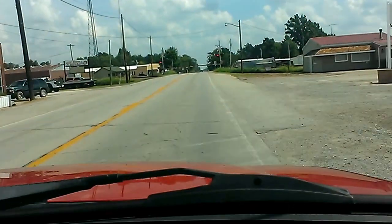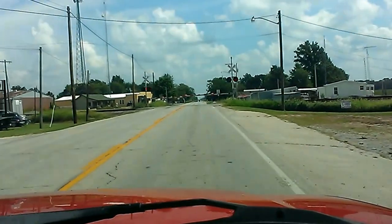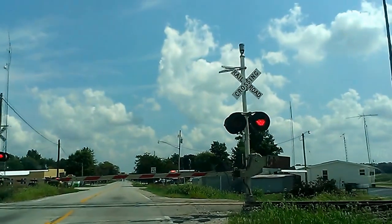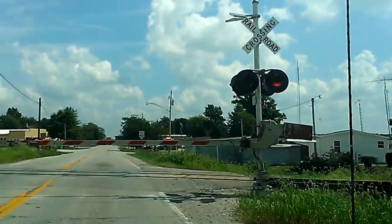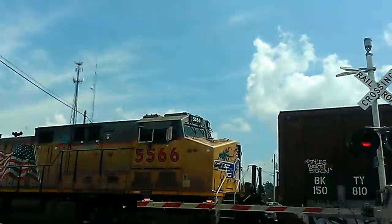All right, look what we got coming in guys. Where's he at? There he is. Union Pacific guys. Union Pacific 8592. The backman 5566.